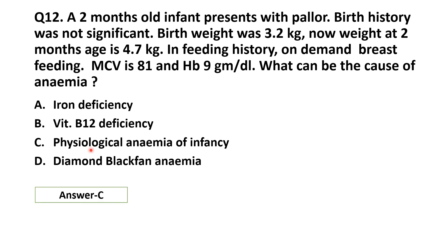So the right answer for this MCQ is C — physiological anemia of infancy. Diamond Blackfan anemia is macrocytic anemia, so the right answer remains C.